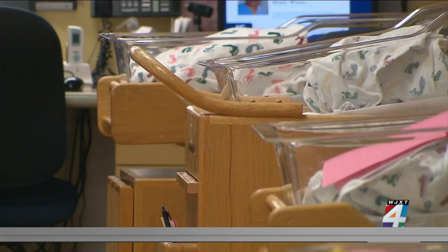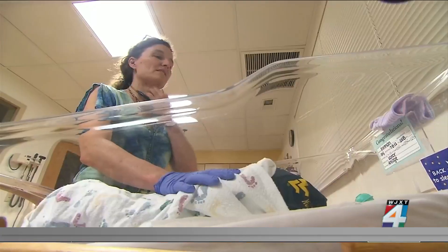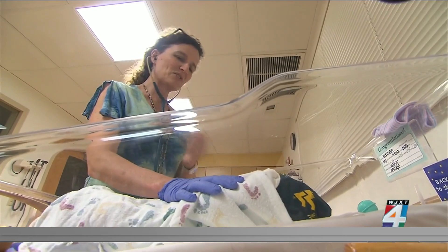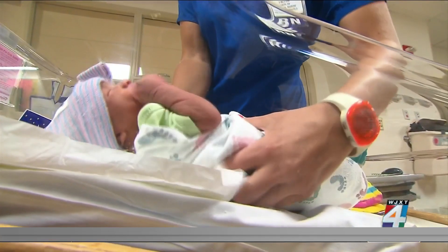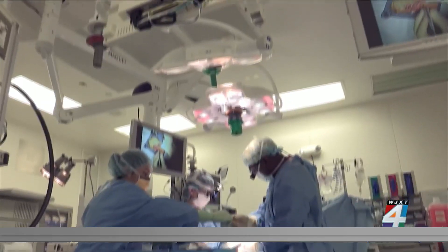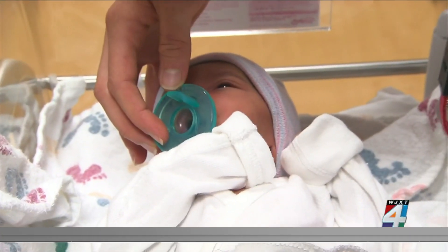This helps obstetricians make critical decisions and give more individualized care. While more research is needed, doctors say if this algorithm is validated, they expect a reduction in maternal and neonatal complications and say there might not be a need for as many C-sections.